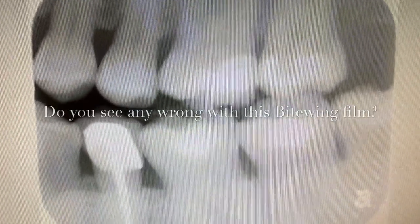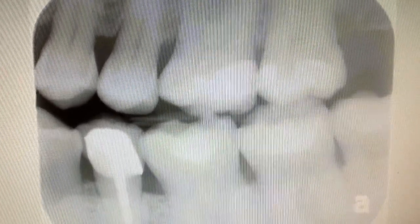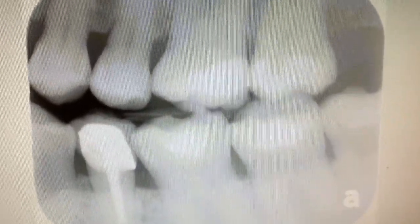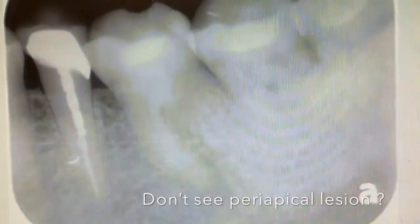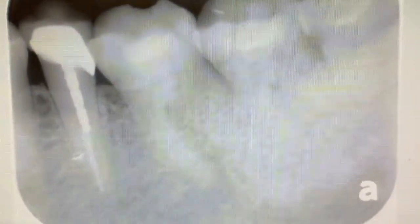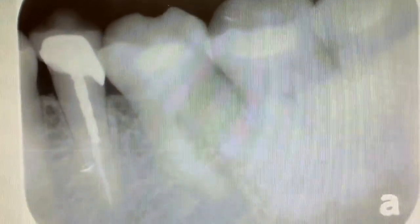I took an X-ray — a panoramic and also a bitewing — and you don't see anything wrong besides a filling done. The X-ray looks pretty typical, a normal scenario. However, as you can note, there is a little bit of an irregular shape of the enamel with the restoration done on the X-ray.